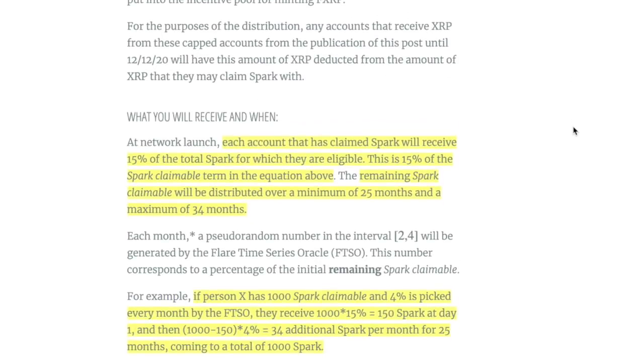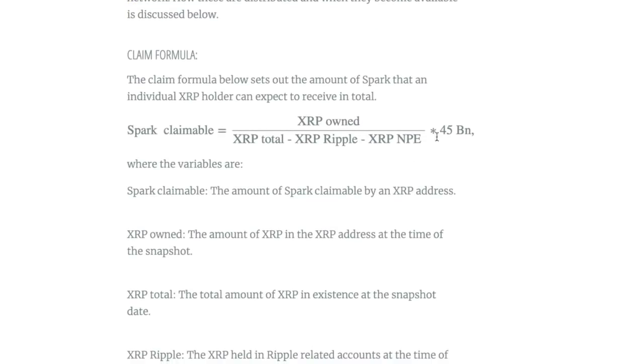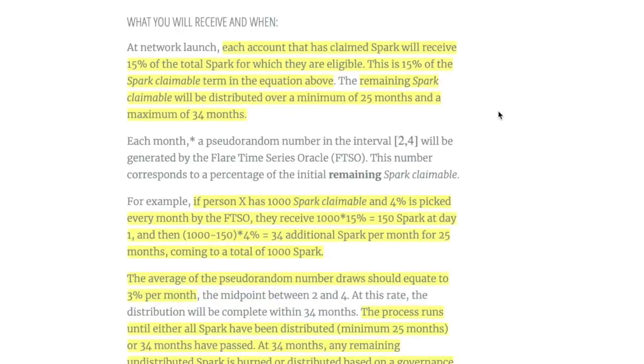The big question is what you will receive and when. Each account that has claimed Spark will receive 15% of the total Spark for which they are eligible at distribution. The remaining Spark claimable will then be distributed over a minimum of 25 months and a maximum of 34 months — so you're really looking at two to three years for the full distribution.